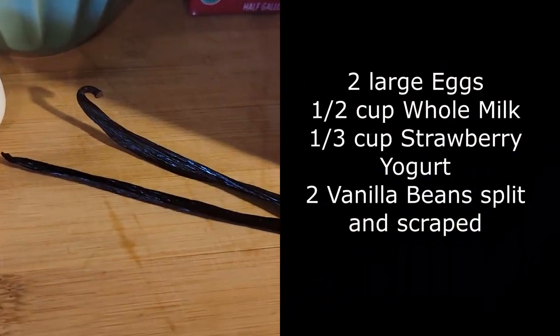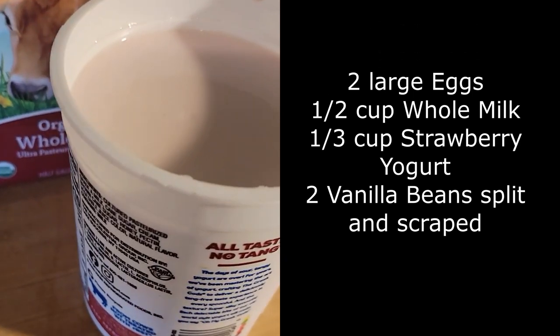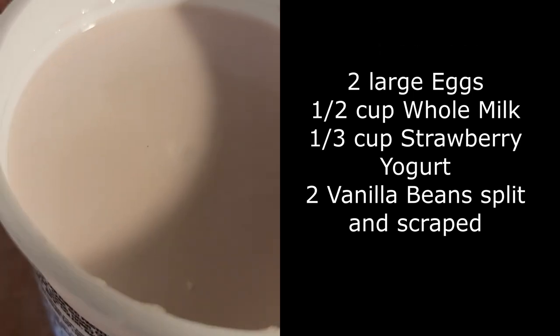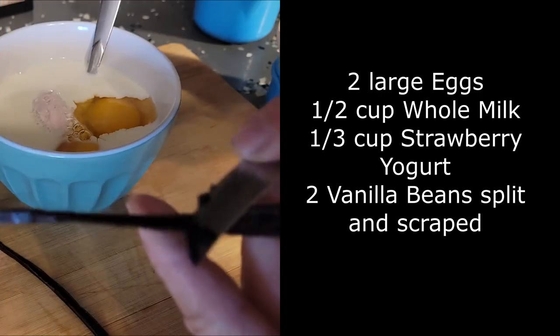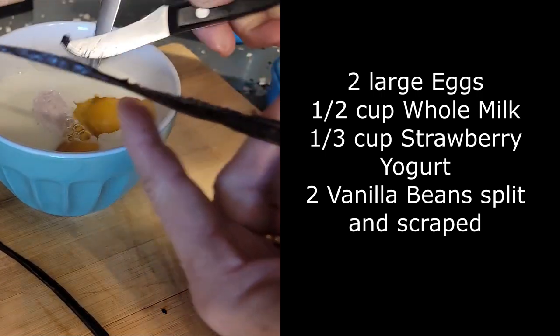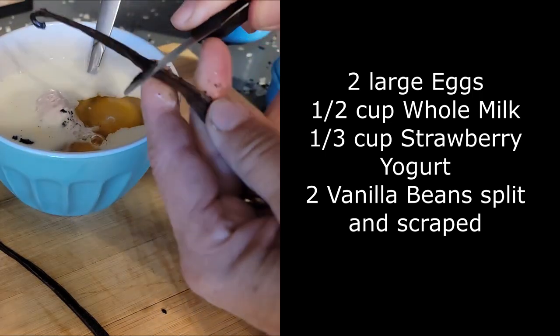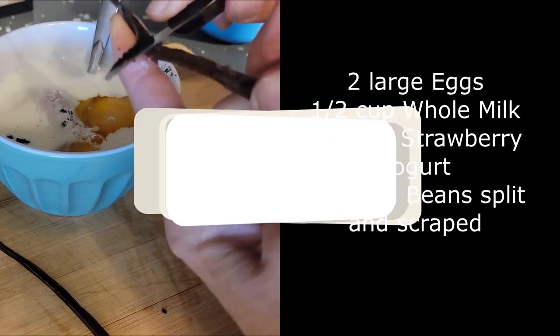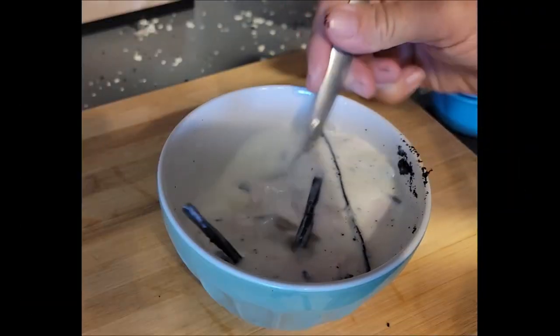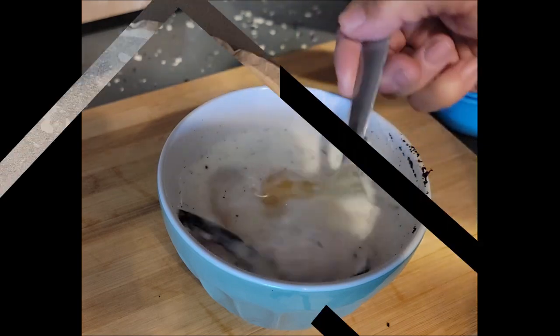Here's the first part of our recipe. We're going to take two large eggs, a half cup of whole milk, a third of a cup of strawberry yogurt, and two vanilla beans split and scraped. Mix those all in a bowl and put them in the refrigerator for a few hours. You could do this the day before and then just take it out the day you're making it. Mix that up and put saran wrap over top of it so it can just sit in the refrigerator.